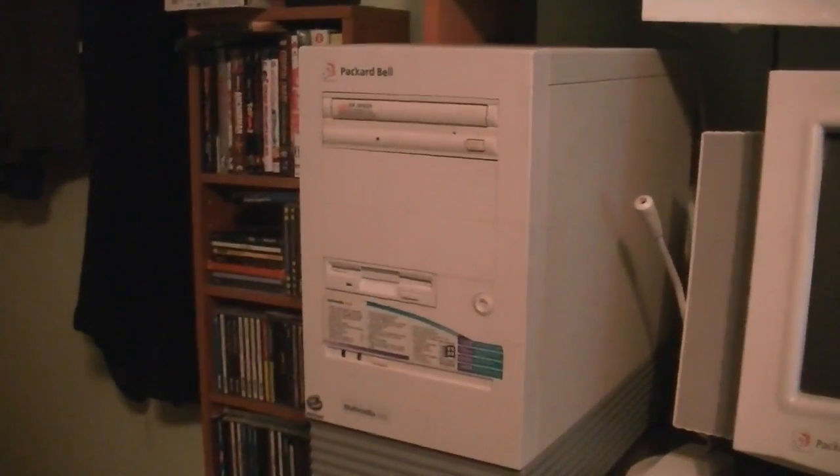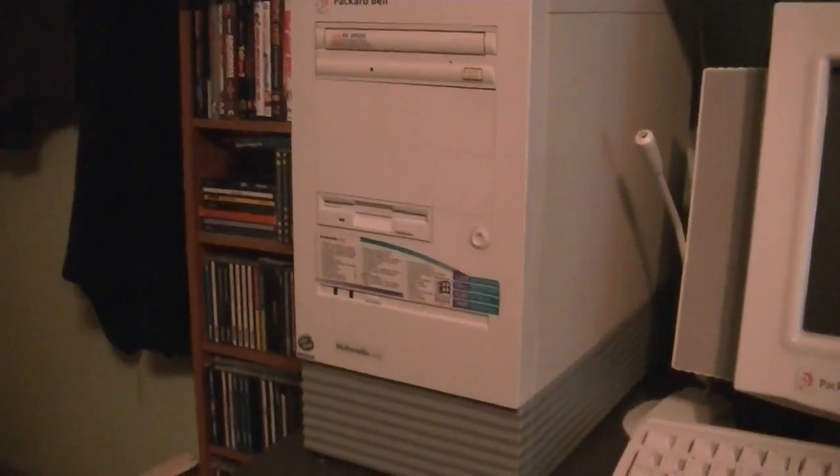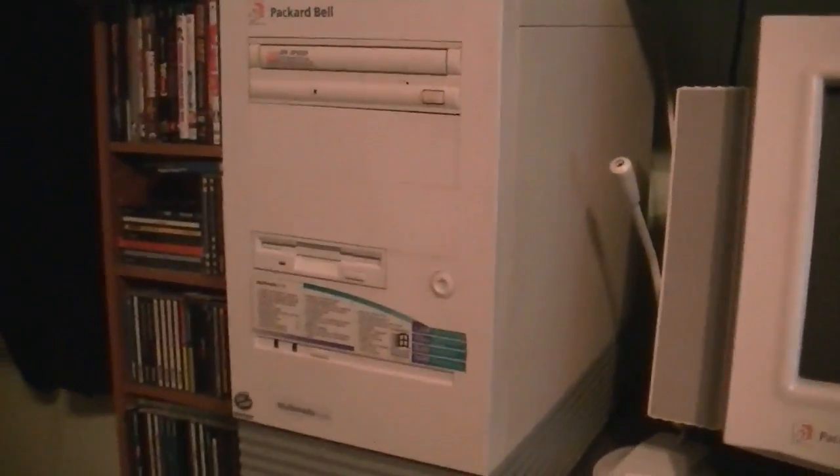Hello, this is Billy Core from the Carolina Circle Mall Wiki. Today is Tuesday, July the 14th of 2015, and this is not the Packard Bell Legend 822 CDT, even though it's temporarily in its spot.